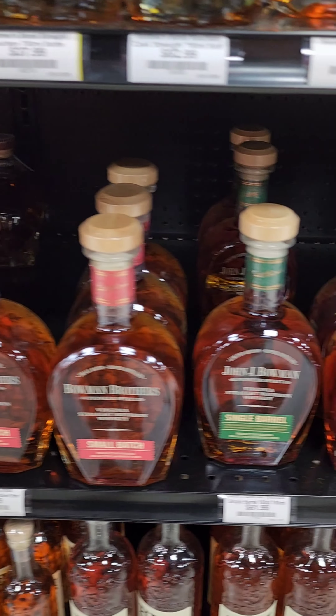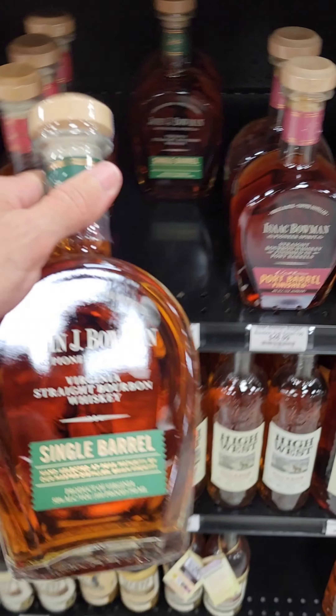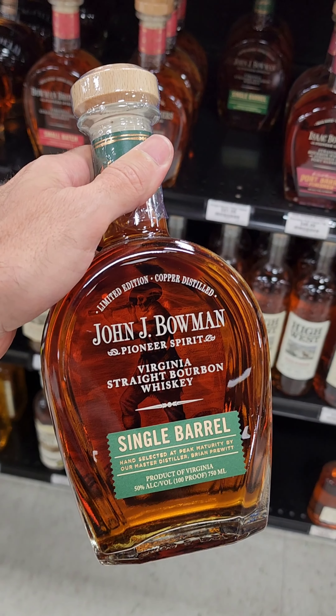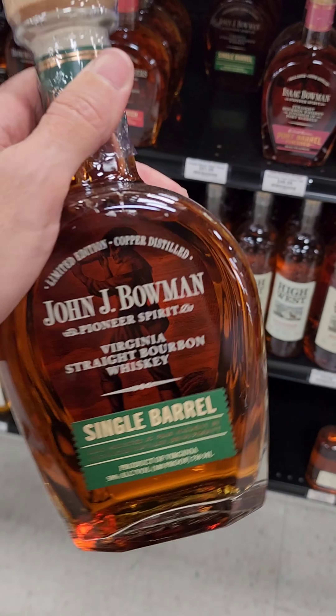I am noticing right now — there's a find right there that might be one we have to get. You don't see the John Bowman single barrel very often, and when you do see it, it's kind of expensive back home. So that might be one we'd have to grab.